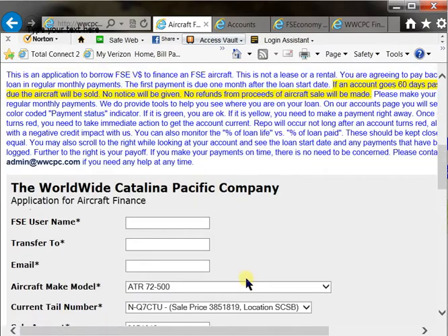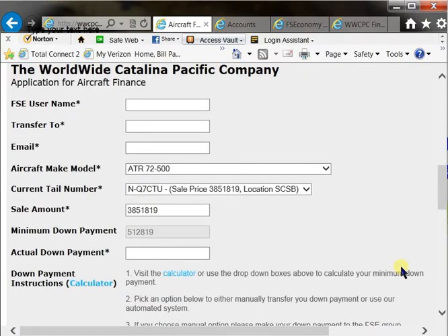Our automated system is going to check some data. It's going to send you an email saying that you're going to have the aircraft in a few moments. It's going to go ahead and purchase the aircraft and then lease it to the group that you put down to transfer to, and then you're flying in moments. It's no more waiting around for people to get back to you and possibly losing a hot deal because it took a while for someone to get your aircraft purchased.